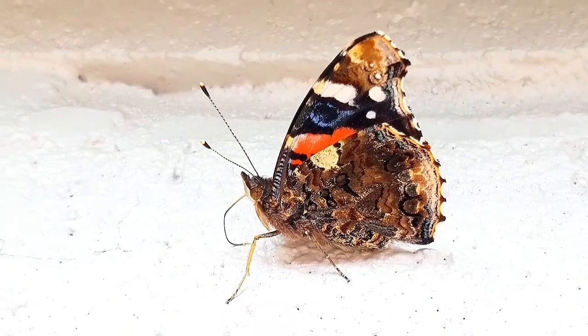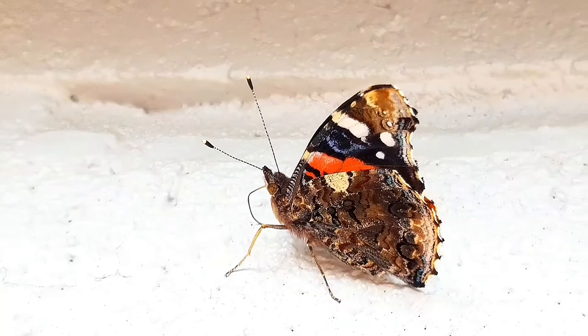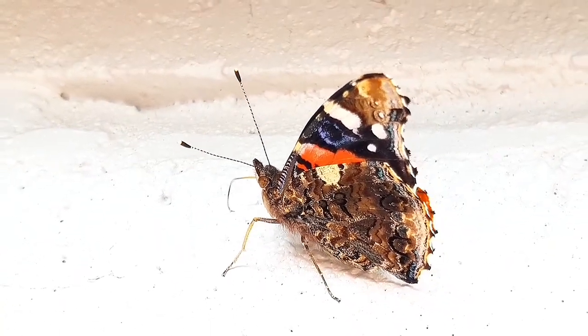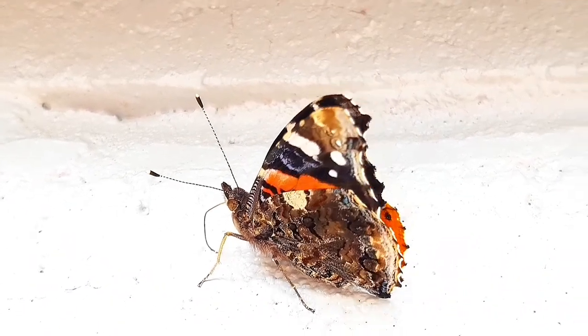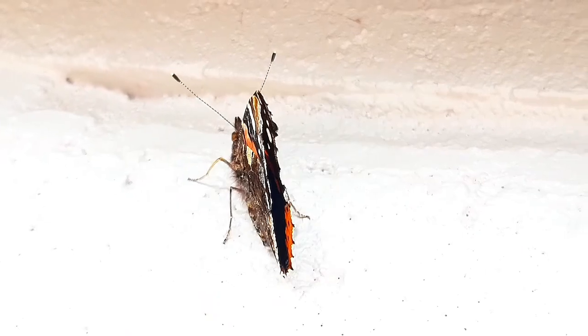The Red Admiral butterfly is widely distributed, ranging from North Africa, the Americas, Europe, Asia and even the Caribbean. They are typically found in moist woodlands, and they do prefer warmer areas, but they migrate north in spring and sometimes in autumn.